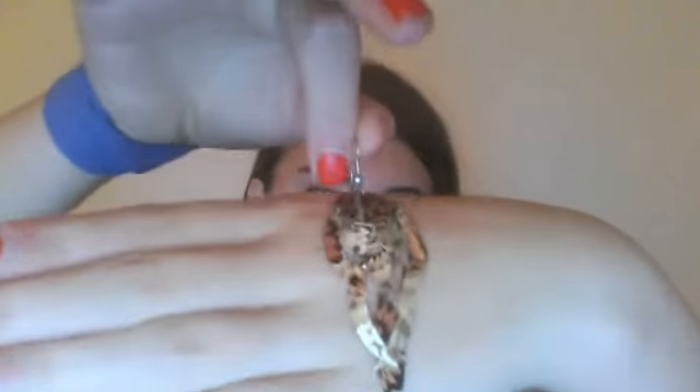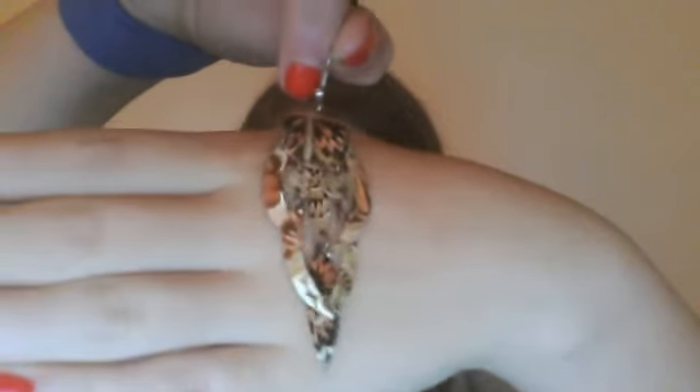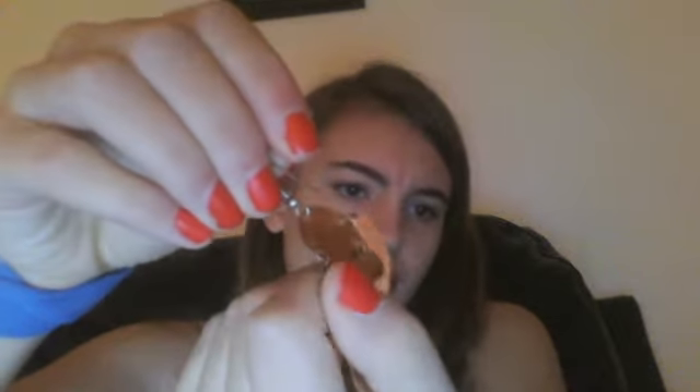Five: favorite fall scarf or accessory? I don't really own any scarves, so my favorite fall accessory is these earrings. I think they're really, really pretty for fall, and the colors just go really well. The one thing I don't like about them is that the color on the back is kind of bronzy, and I'm not a big fan of bronze. The back is bronze and then the hook is silver — I don't like the mismatched colors there.